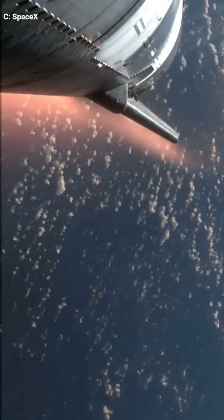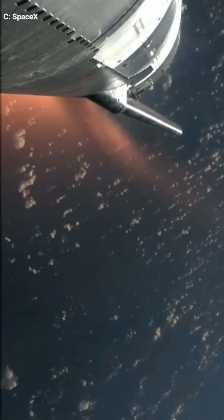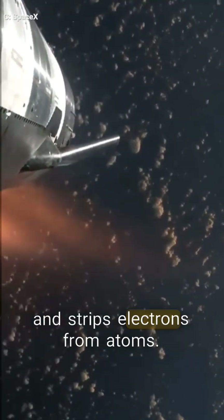Plasma is a superheated mix of electrons and ions. It forms when a spacecraft re-enters the atmosphere at high speed, generating intense heat that breaks molecular bonds and strips electrons from atoms.